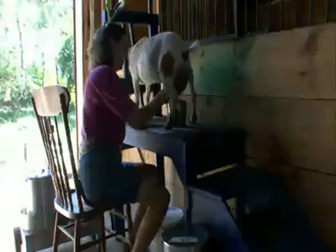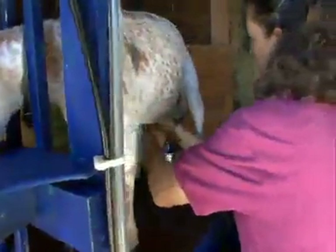Pygmy goats are known for their high-quality milk production. They produce a milk that has a milk-fat content in the 7% to 9% range, which is extremely high.